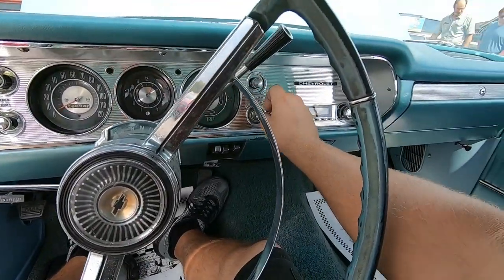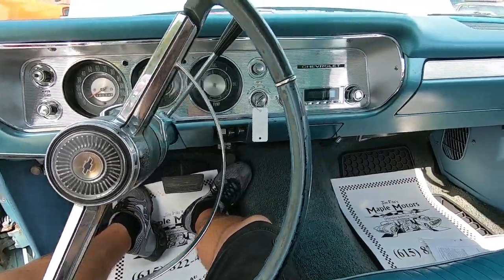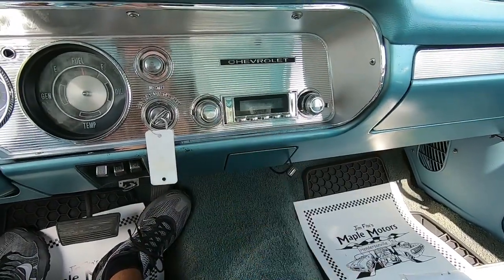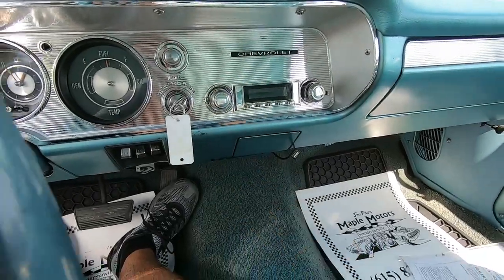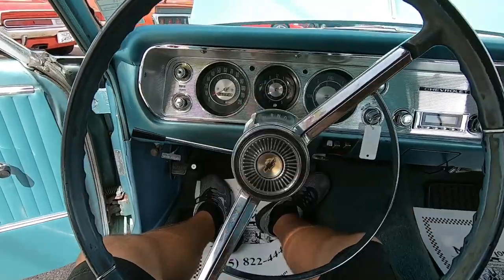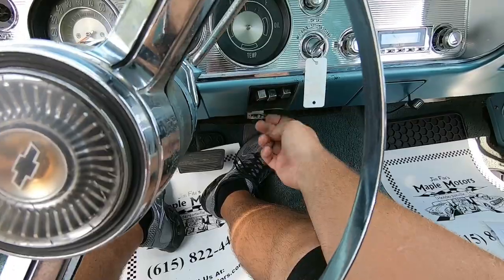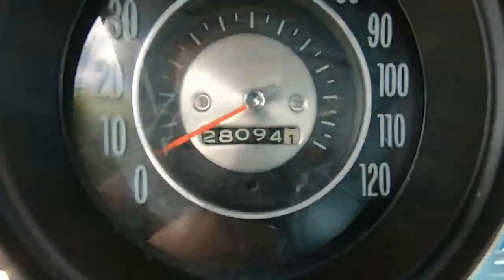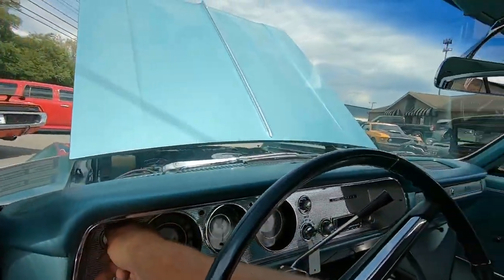Let's go ahead and start it up. Starts up nice and easy. It does have an aftermarket radio on the dash and it looks like it's on — it is working, a Retro Sound, I can hear it. Also has a USB hookup. The horn does not work on this one. Air-wise, it's not working. Showing 28,000 miles on the dash — hard to stand behind on a car this year. Wipers work.